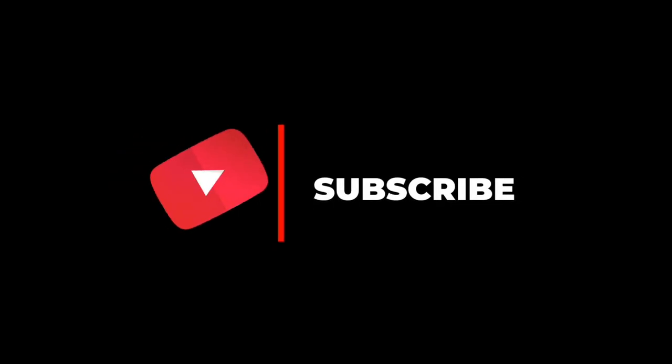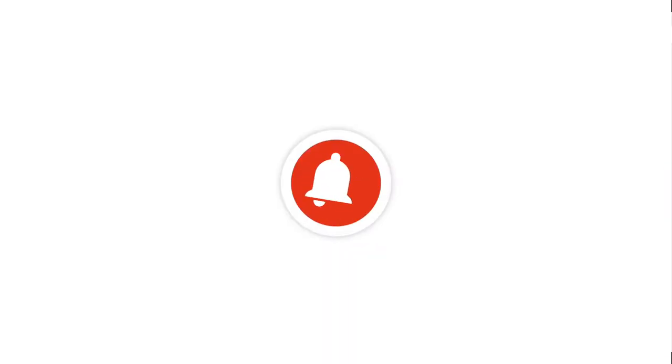Before getting started with today's video, make sure you subscribe to this channel, as here I share many valuable content on Make Money Online, CPA Marketing, and Affiliate Marketing. So don't forget to subscribe to this channel and also press the bell icon for all notifications right in your inbox.